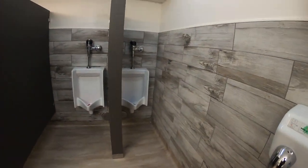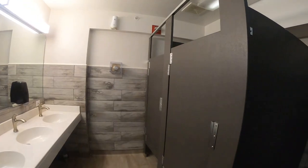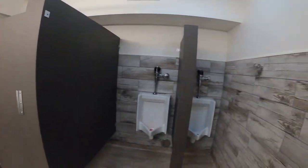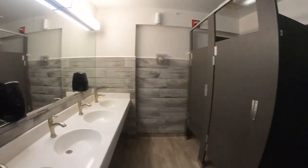Here's what the shower rooms look like — very tight, but it is cool that they have showers. The bathrooms are nice, very nice. This is definitely a nice place.